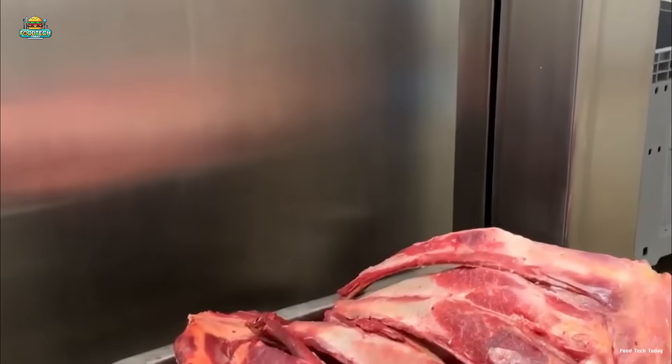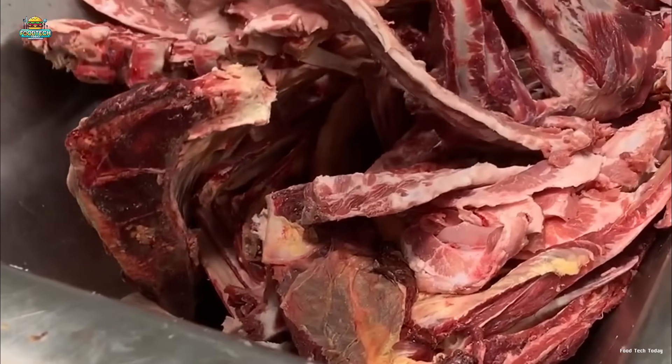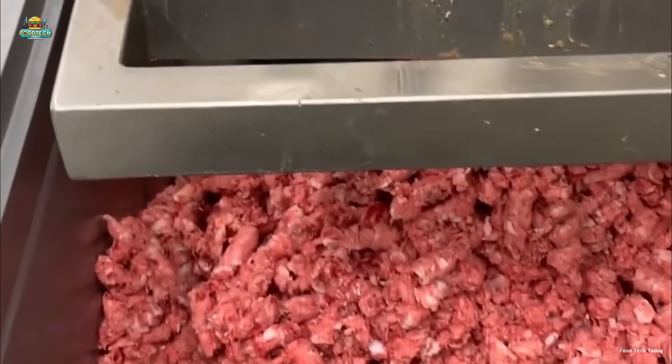Meanwhile, tough bones are fed into high-powered grinding machines, where they are crushed into small fragments. This step not only improves collagen extraction efficiency but also prepares the materials for the next stages of processing.